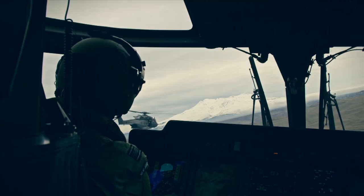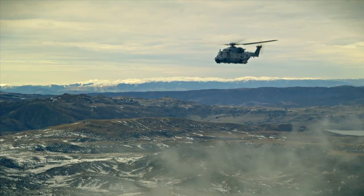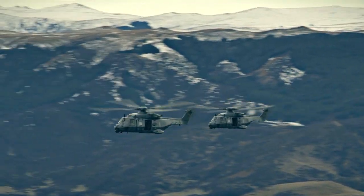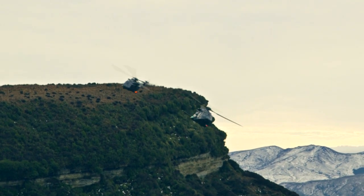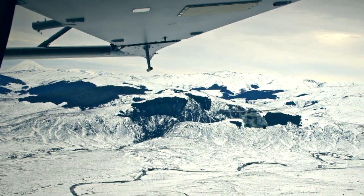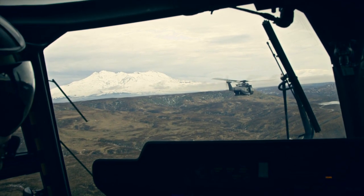We did our first formation flights probably a couple of months ago, and in line with the crawl, walk, run philosophy we started off with formation at high level and then brought it down — flying in formation in the lower tactical environment, which involves staying in formation while also avoiding the ground and ground threats at the same time, adding to the complexity.